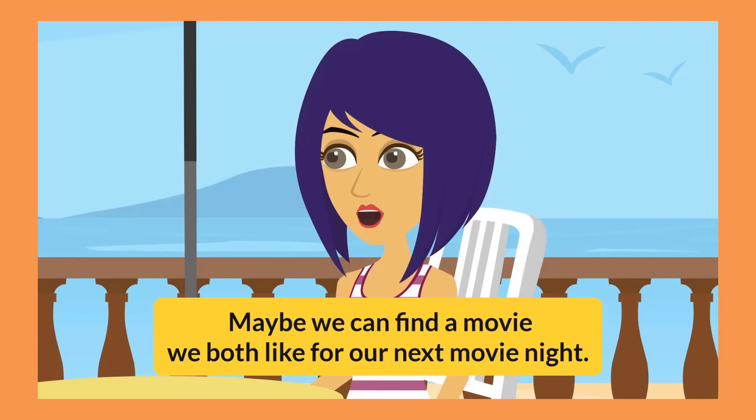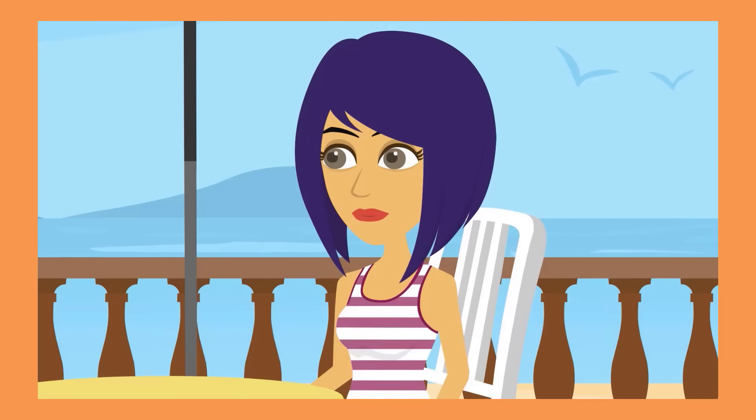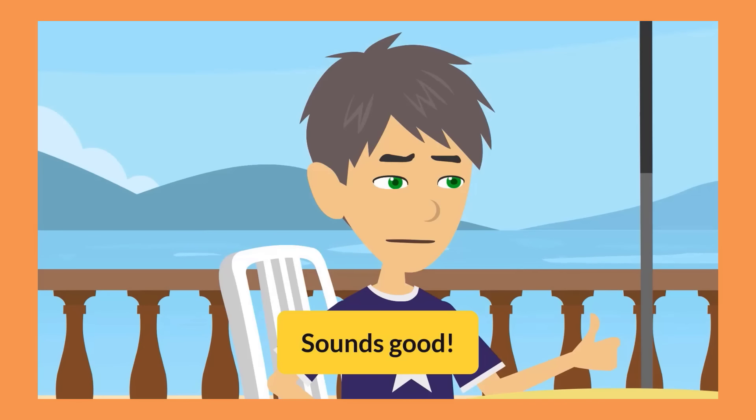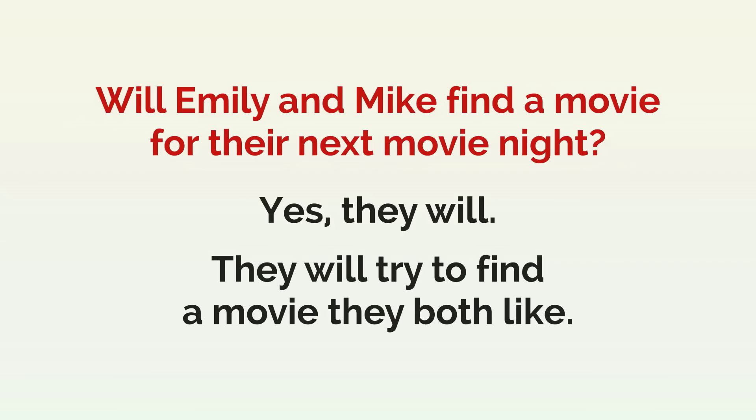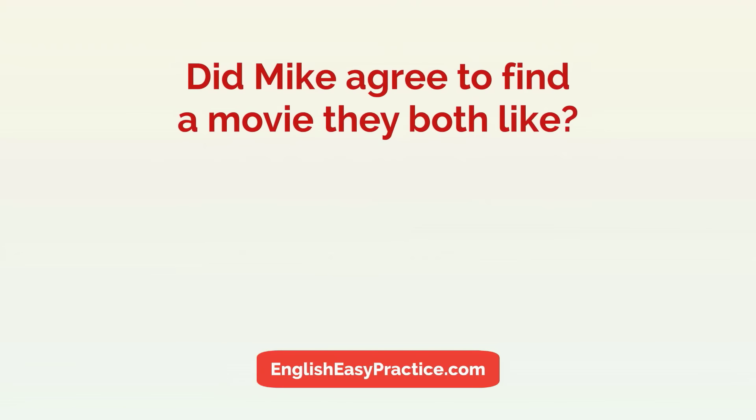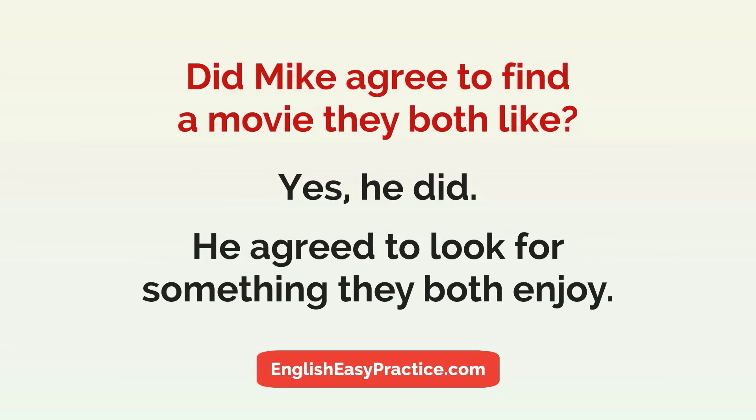Maybe we can find a movie we both like for our next movie night. Sounds good. Let's look for something we both enjoy. Will Emily and Mike find a movie for their next movie night? Yes, they will. They will try to find a movie they both like. Did Mike agree to find a movie they both like? Yes, he did. He agreed to look for something they both enjoy.